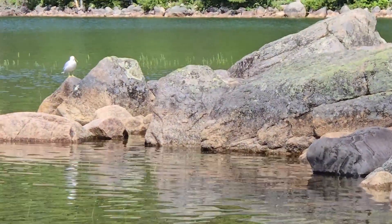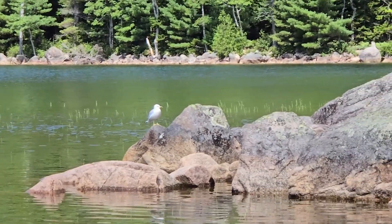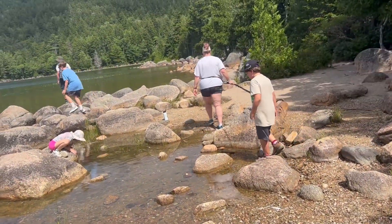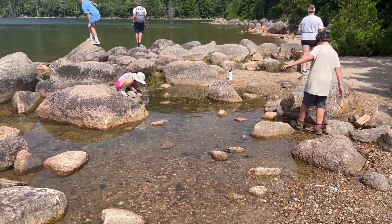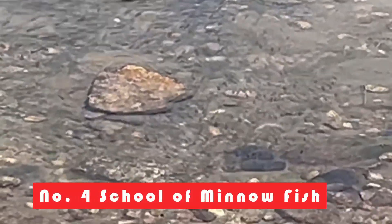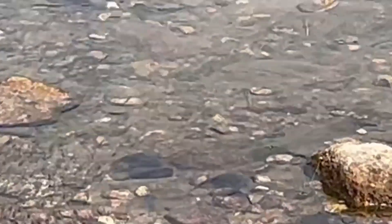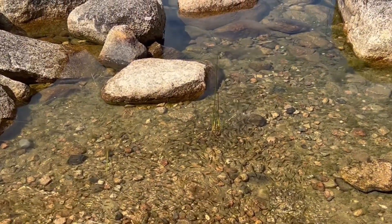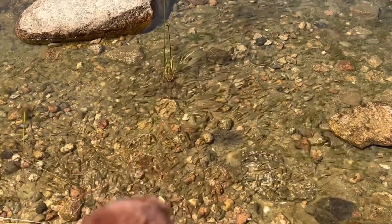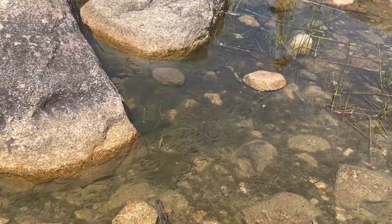That's a seagull — there are four of them! Do you see all of them? There are a million fish! They're heading out into the open. Do you know how a school of fish confuses a seagull? He doesn't know which one to go after! The fish are running away because otters eat fish. Otty, stop it — this is no time to eat fish!